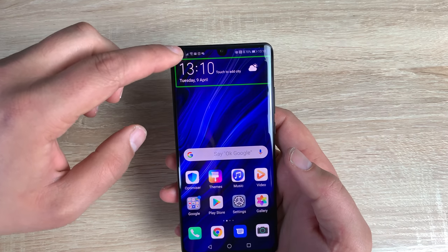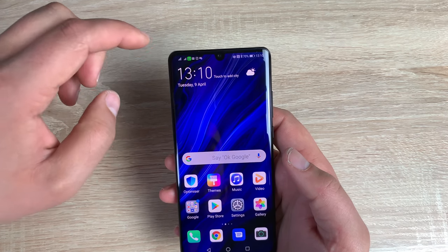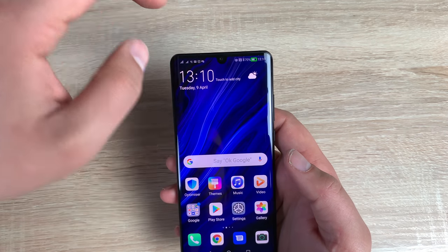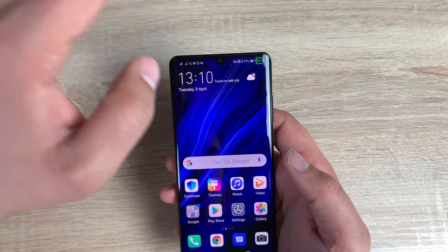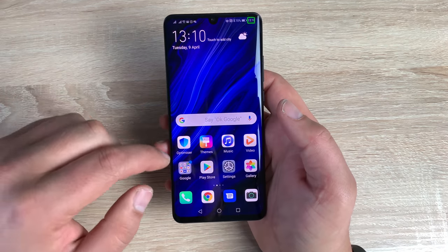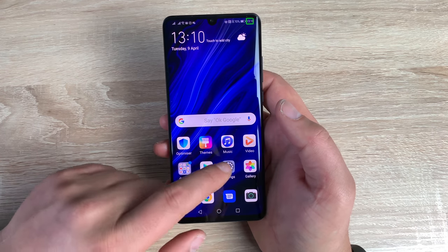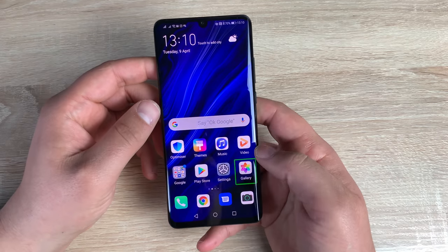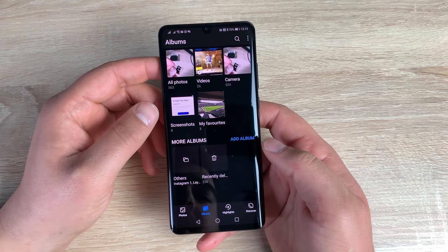I have my network widgets up at the top — 4G phone signal full, full Wi-Fi signal. I also have my battery: Battery 70%, and the time 1310. I can also access all of my applications. For example, Gallery — double tap to activate, double tap and hold to long press. So you can either do a long press or double tap to open an app.